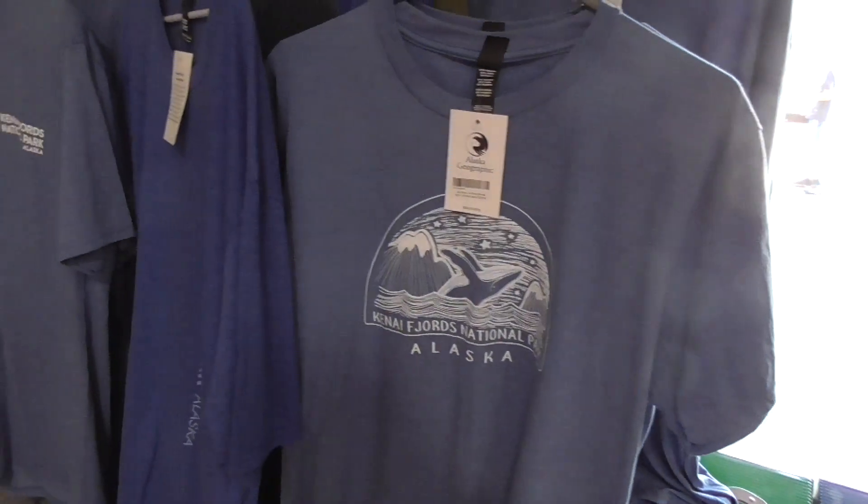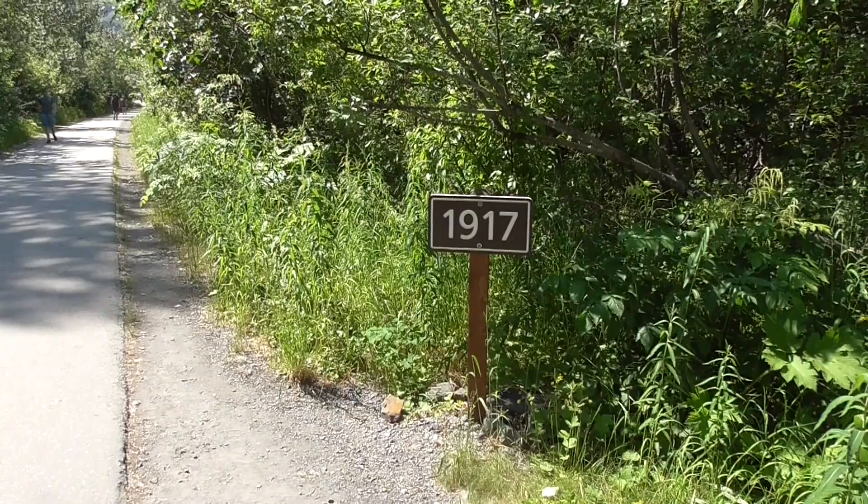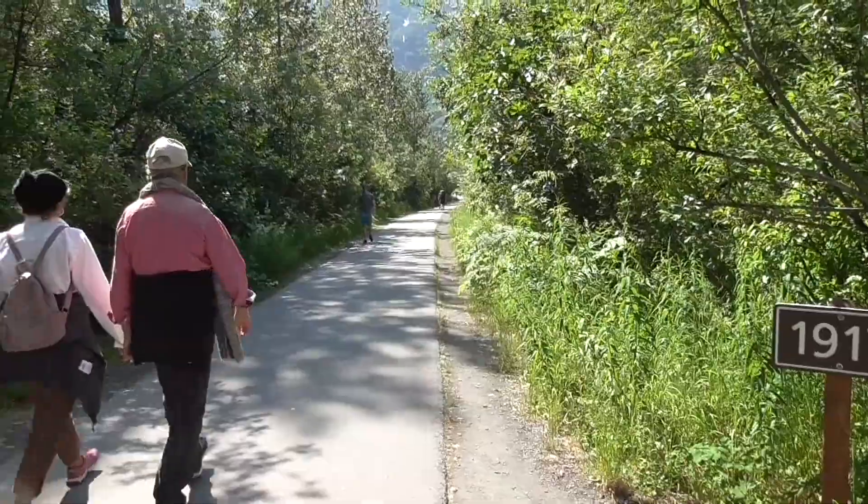There's a really nice visitor center. In 1917, the glacier came all the way to here.